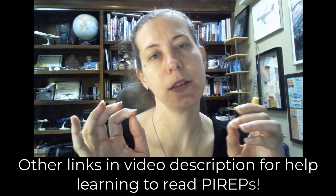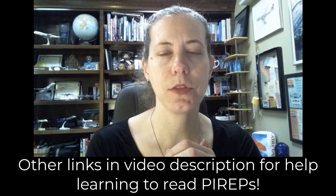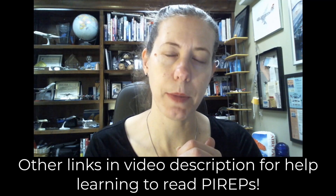The other thing with the PIREP reading is it can be helpful pre-flight. I am not going to explain all the different parts of the PIREPs. I have a whole video series about that, and you can find that — I will link to it in the video description, so check that out because it's a series of videos that might be helpful to you as you learn to read PIREPs yourself.